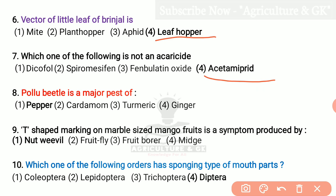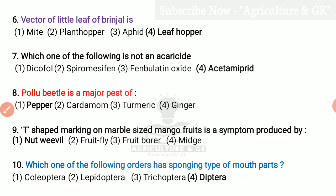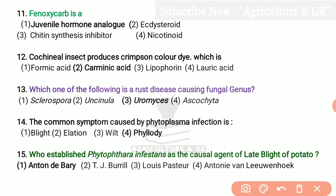Pollu beetle is a major pest of Pepper. T-shaped marking on marble-sized Mango fruits is a symptom produced by Nut Weevil. Which one of the following orders has sponging type of mouthparts? That is Diptera, fourth option. Phenoxycarb is a Juvenile hormone analog. Cochineal insect produces crimson colored dye which is due to Carminic Acid. Which one of the following is a rust disease causing fungal genus? That is Uromyces.